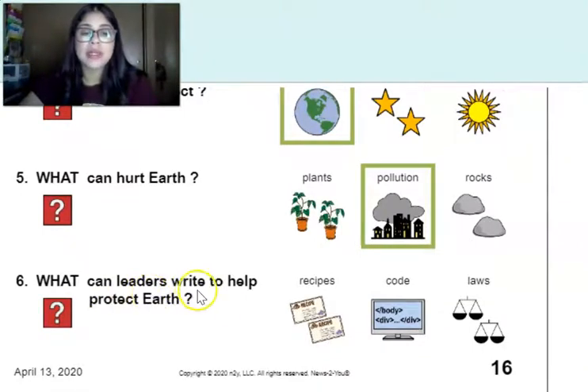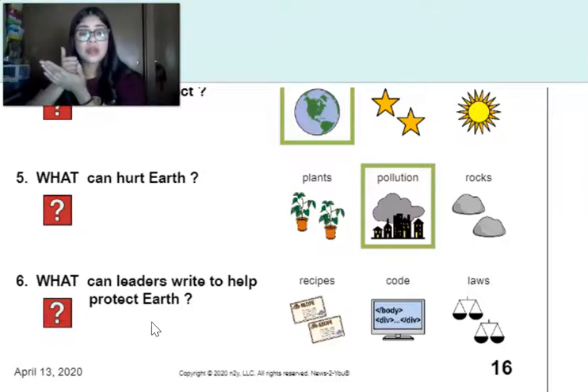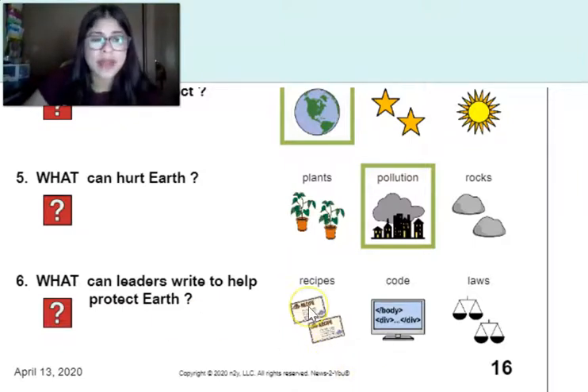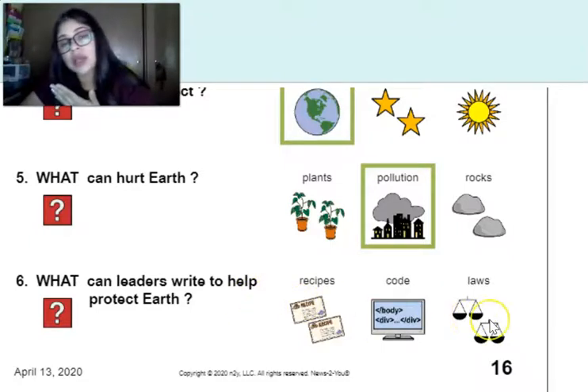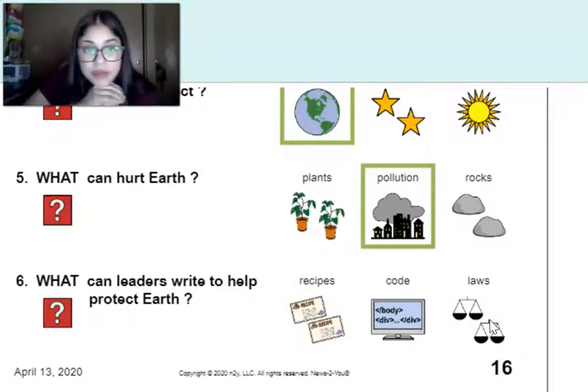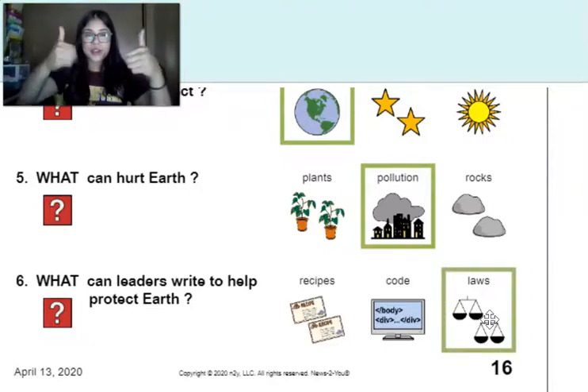Last question: what can leaders write to help protect the earth? What can people do to make sure everybody is doing their part in helping earth? Did we say they needed to write recipes to cook, or that they needed to write laws — rules that people need to follow? Recipes or laws? If you said laws, then you are correct.